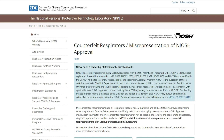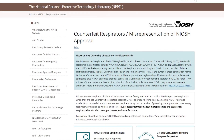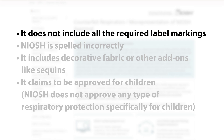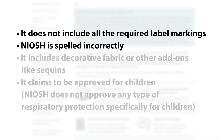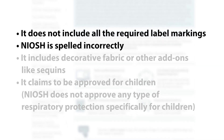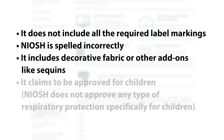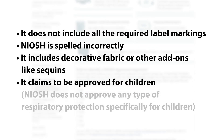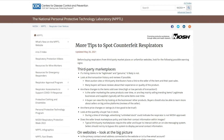At a glance, there are several clues you can look for to help identify if your product is counterfeit, such as: it does not include all the required label markings; NIOSH is spelled incorrectly; it includes decorative fabric or other add-ons like sequins; or it claims to be approved for children. NIOSH does not approve any type of respiratory protection specifically for children. You can find more tips for spotting counterfeit respirators on our webpage.